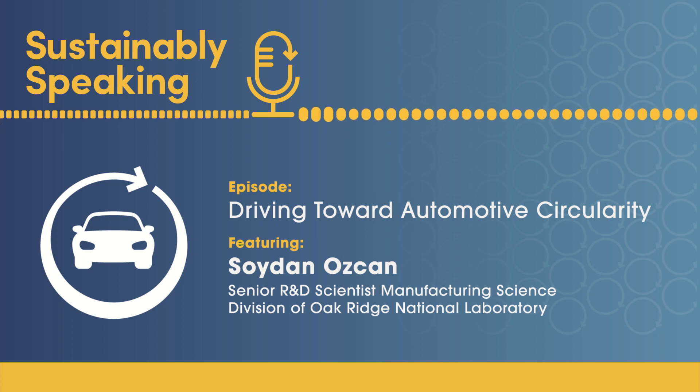Soydan spoke about the younger generation taking the lead on sustainability. ACC's automotive circularity roadmap showed clear data that the younger generation would forego a brand name in favor of a more sustainable product. The next generation of car buyers will increasingly favor companies making sustainable choices — they'll be looking for cars that are good for the environment and not contributing to climate change. That younger generation and their buying power will certainly be a major driver of change.